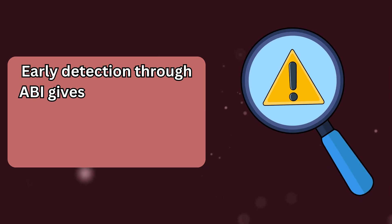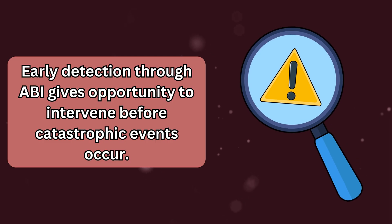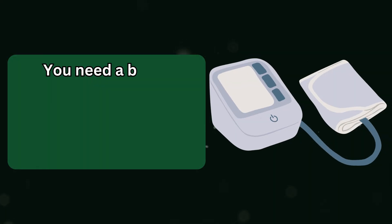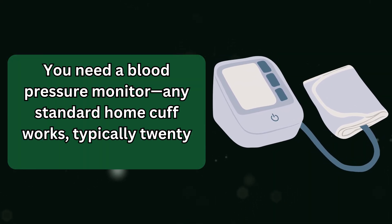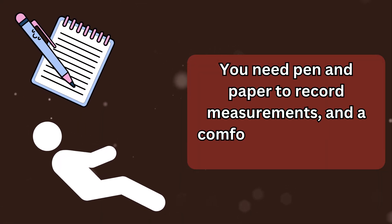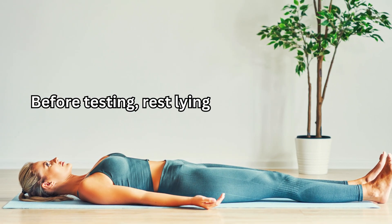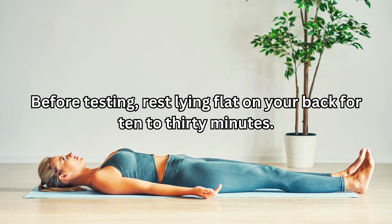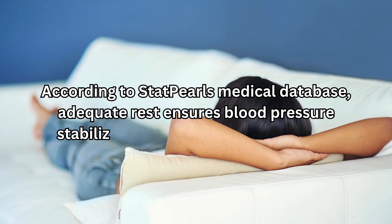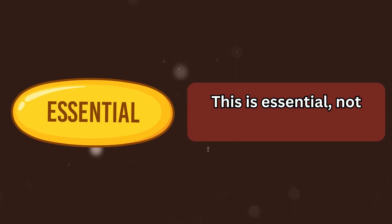Early detection through ABI gives opportunity to intervene before catastrophic events occur. The ABI test requires minimal equipment: a blood pressure monitor — any standard home cuff works, typically $20 to $50 — pen and paper to record measurements, and a comfortable place to lie down. Before testing, rest lying flat on your back for 10 to 30 minutes. According to StatPearls' medical database, adequate rest ensures blood pressure stabilizes for accurate measurements. This is essential, not optional.